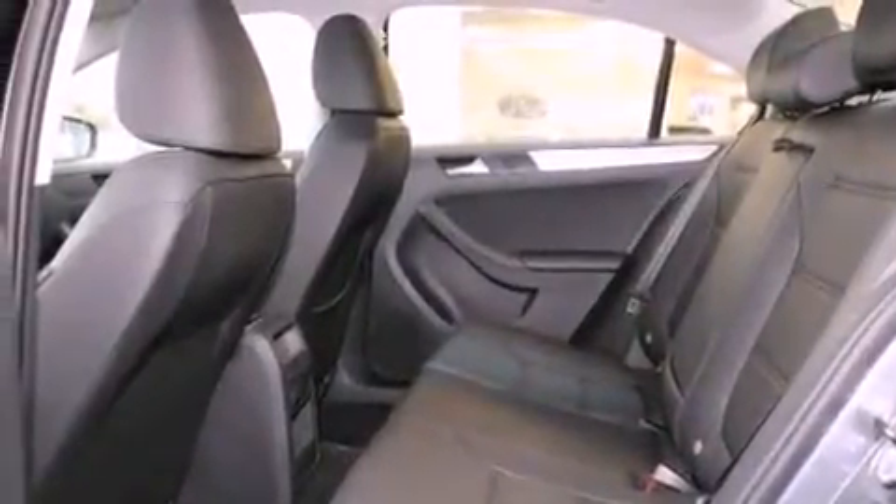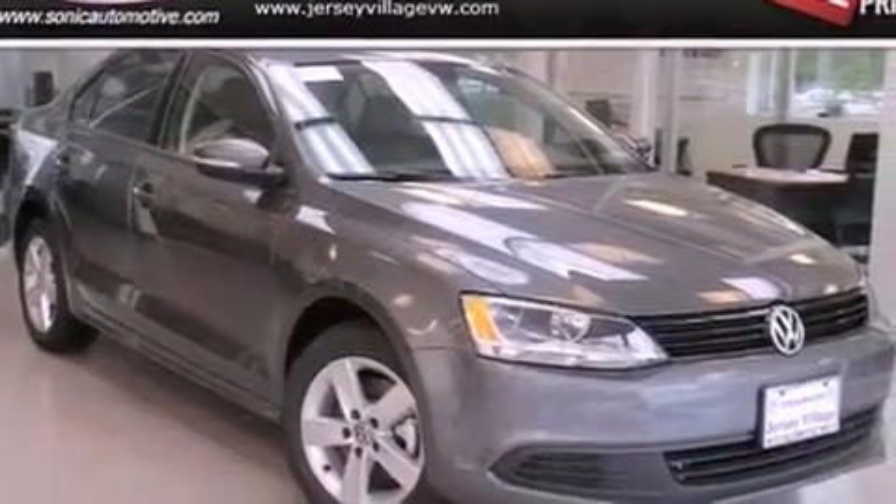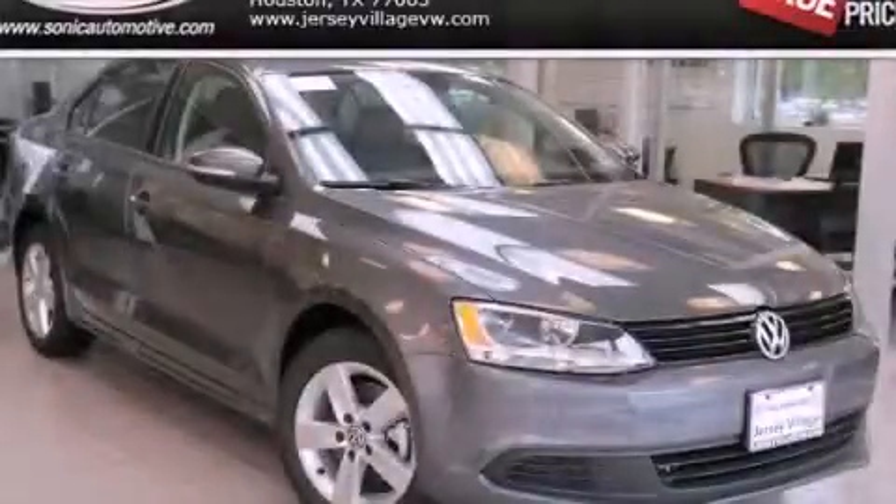With an EPA estimated rating of 42 miles per gallon on the highway, it's easy to see how you can save. Contact us today to arrange your test drive.